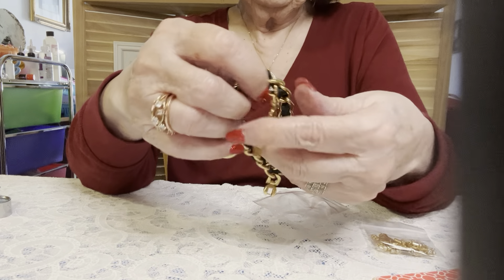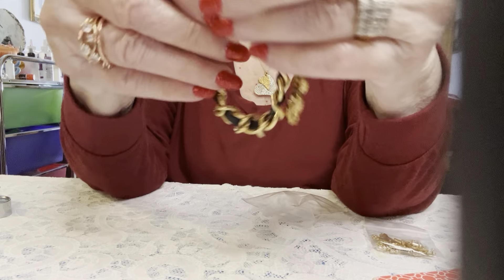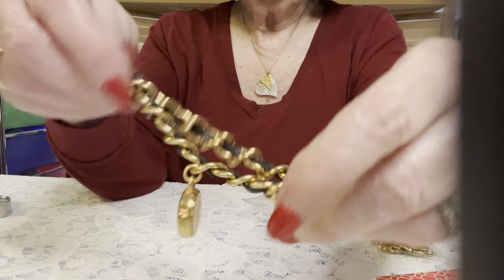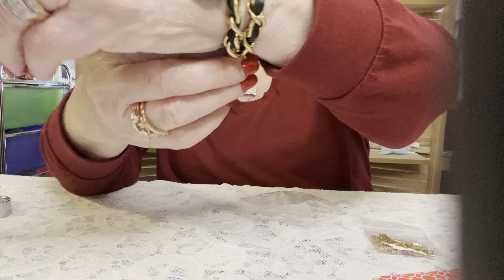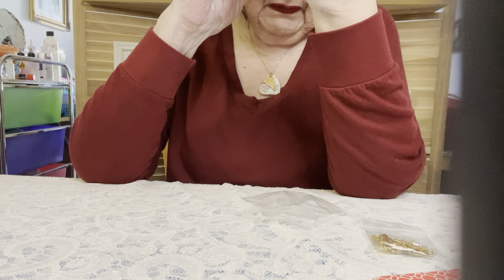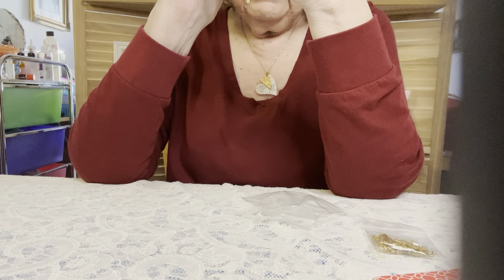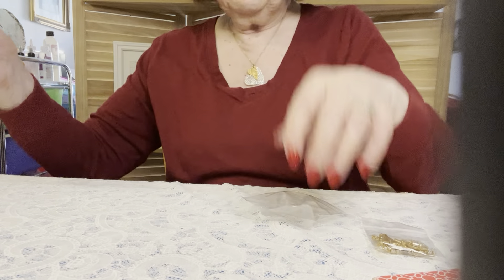Oh, this is a cool watch — a bracelet watch. I sold one not too long ago. This is ideal if you have a small wrist; I have an average size wrist and it's too tight for me. Let's see the brand — it is Ann Klein. Gorgeous, looks like new too.